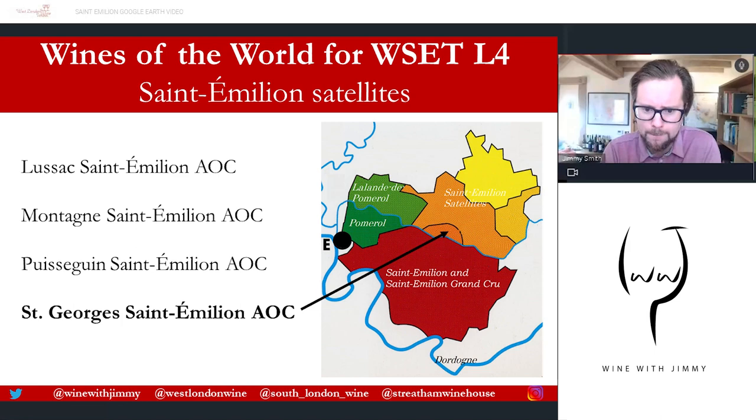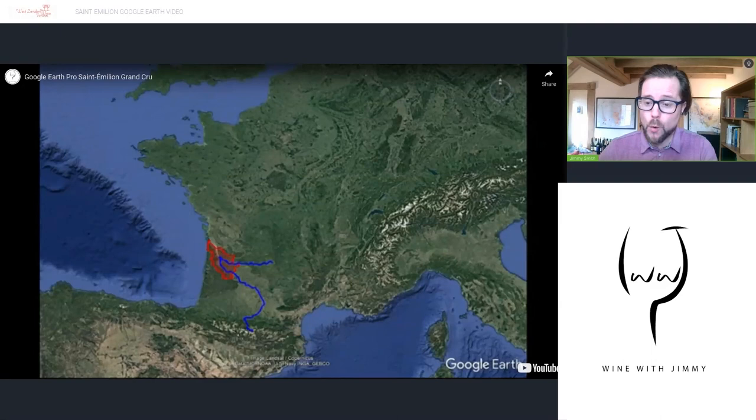Then the smallest little enclave, in the southern section of the satellites, is Saint-Georges-Saint-Émilion — only 180 hectares. However, it is one of the highest elevations in the whole of the Right Bank, at around 90 metres.